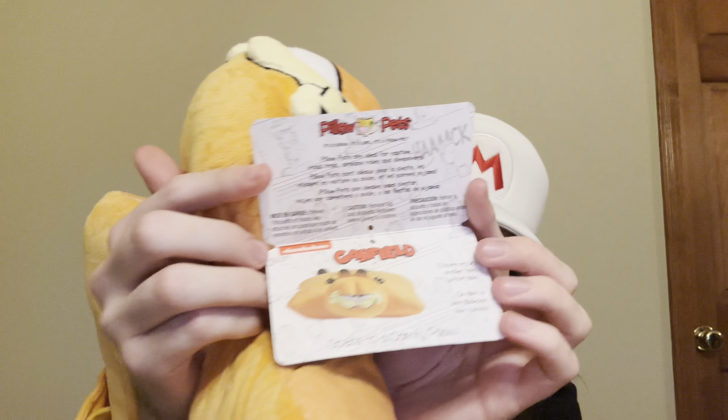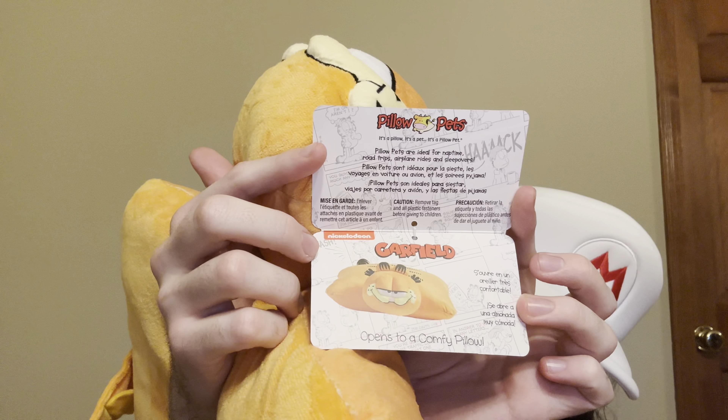We have some inner design here — a little bit of a pillow Garfield. It says: open to a comfy pillow. Pillow pets are ideal for nap time, road trips, airplane rides, and sleepovers. That's in different languages. Doesn't he look chunky? He looks a bit more full in this one.